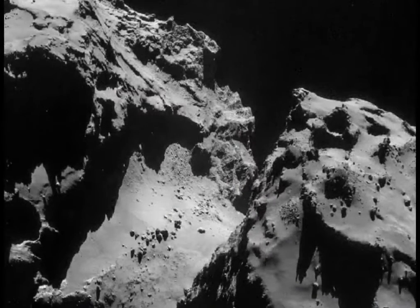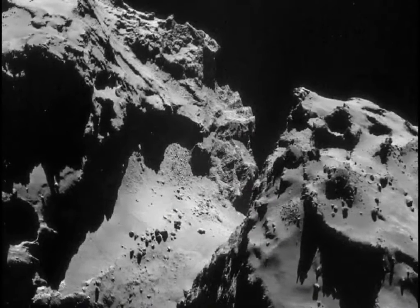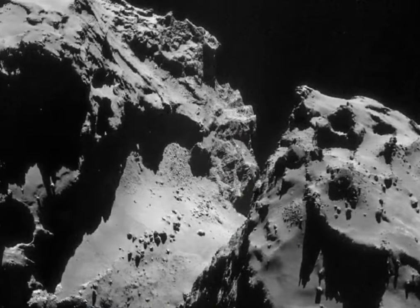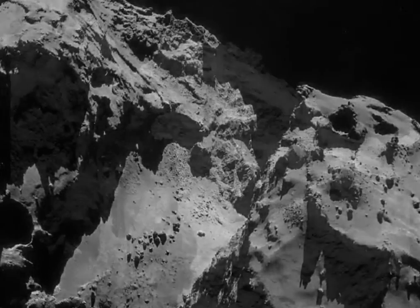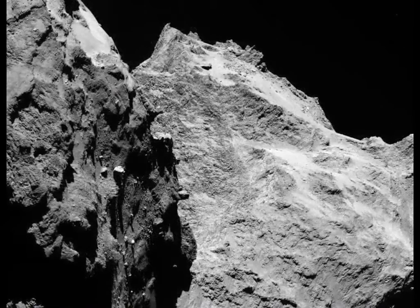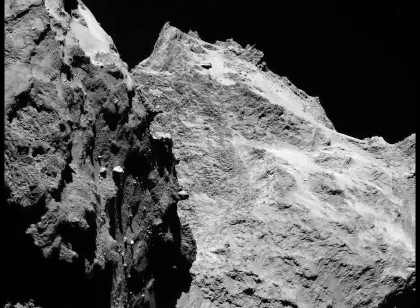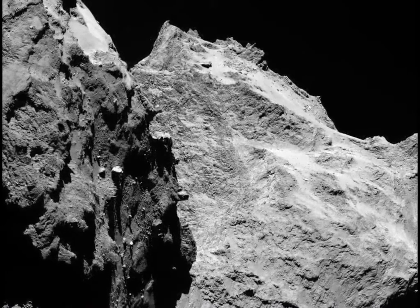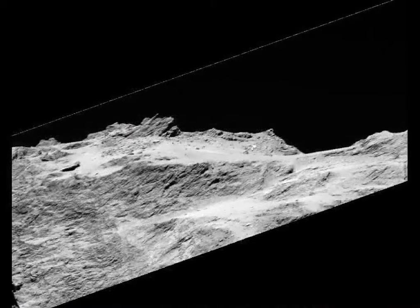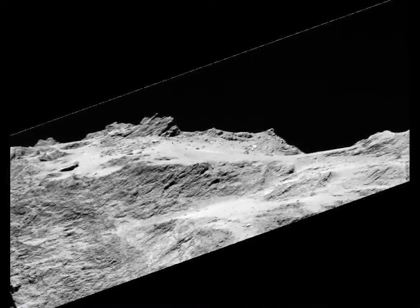In 2014, the Rosetta spacecraft and its Philae lander captured the best photographs yet of comets. To some people these comet scapes look rocky, while other people insist that all the scenery is made of dirty ice. If these photos came from Earth, Mars, or the Moon, then everyone would agree the features were made of rock.